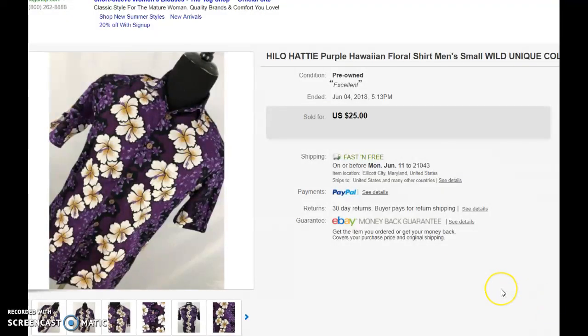Next one is a Hilo Hattie Hawaiian shirt. People say don't buy anything smaller than a large for men because it's not going to sell. But sometimes, if you're the only small out there, you're going to sell. Plus, it's a pretty cool pattern in a wild color — it's like purple with hibiscus on it. That's a really cool one.